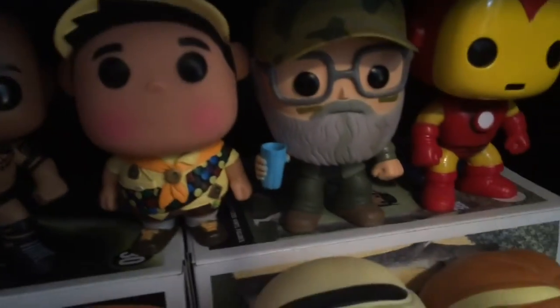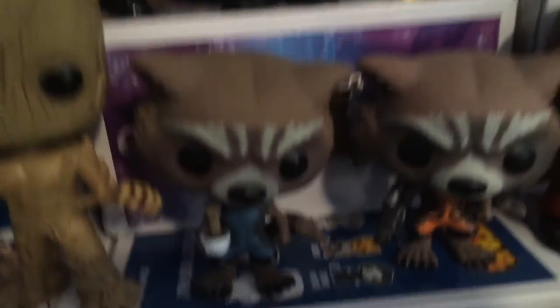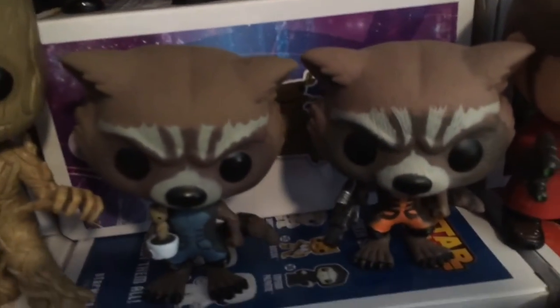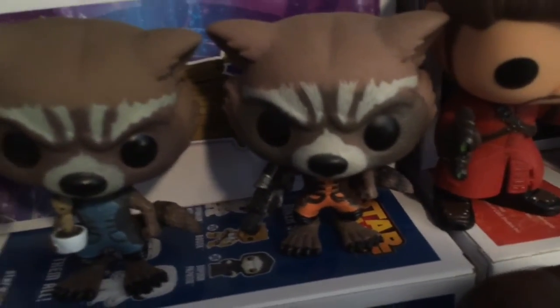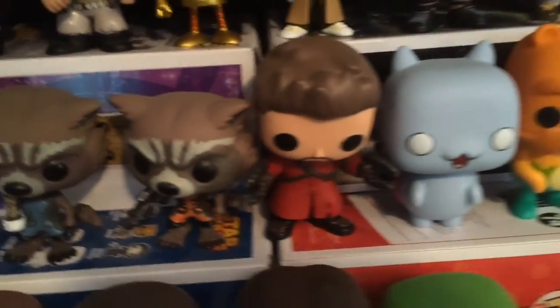Russell, Uncle Si from Duck Dynasty, Iron Man, Baby Groot, Baby Groot, Groot, Rocket Holding Baby Potted Groot, and Normal Rocket. Here's Unmasked Star-Lord — an Amazon Exclusive.